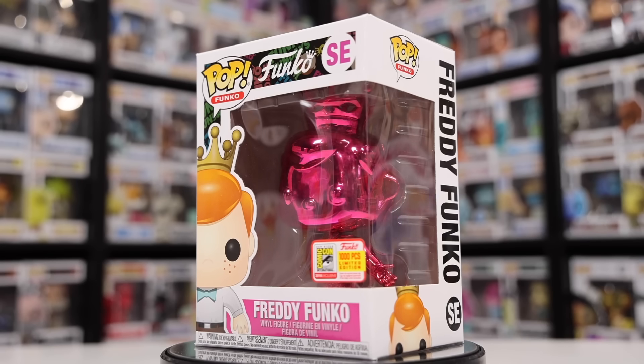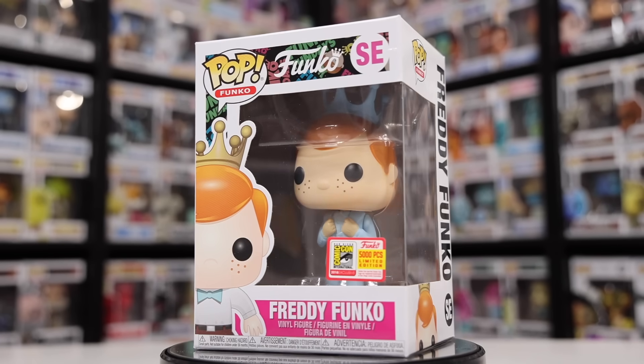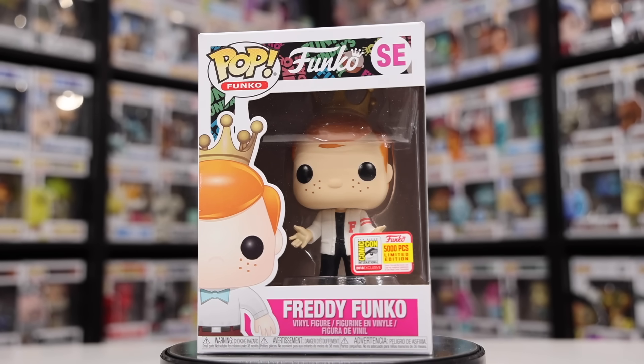Here we are at Fun Days 2018. I'm not exactly sure what the theme was — I believe it was something to do with Stranger Things, almost like an 80s party. I don't have any of the Stranger Things ones from this year, but I do have some pretty interesting ones, like the pink Chrome Freddy, the copper Chrome version, the Dumb and Dumber Freddy, Robot Freddy, and the Letterman Jacket. This one here is also based off of a character — I'm just not exactly sure which one.